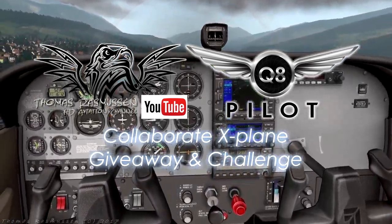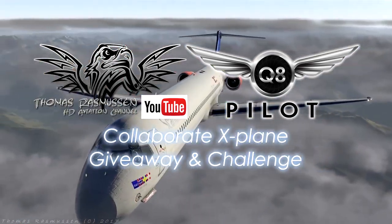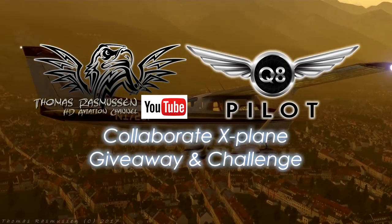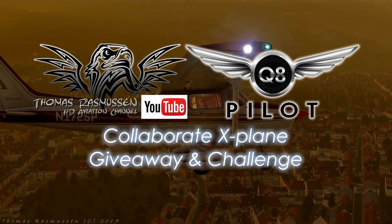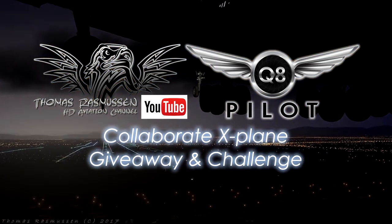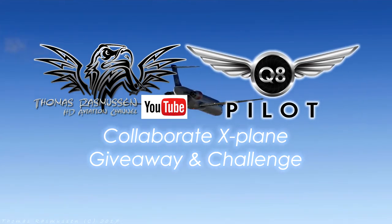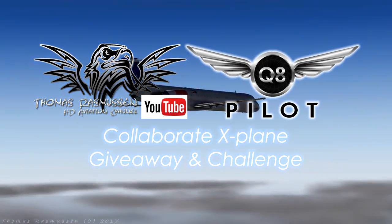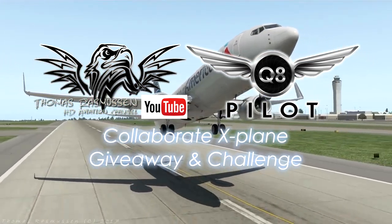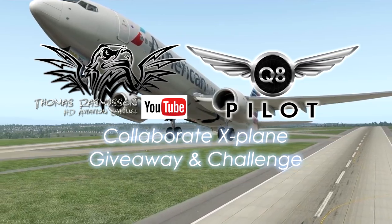Before we start, I would like to express my gratitude to Osama aka Q8Pilot for agreeing to make these collaborative challenges and giveaways. It's my hope that this collaboration will not only benefit the X-Plane community, but also encourage other Flight Sim YouTubers to consider entering collaborations to make quality videos of benefit to the Flight Sim community in general.